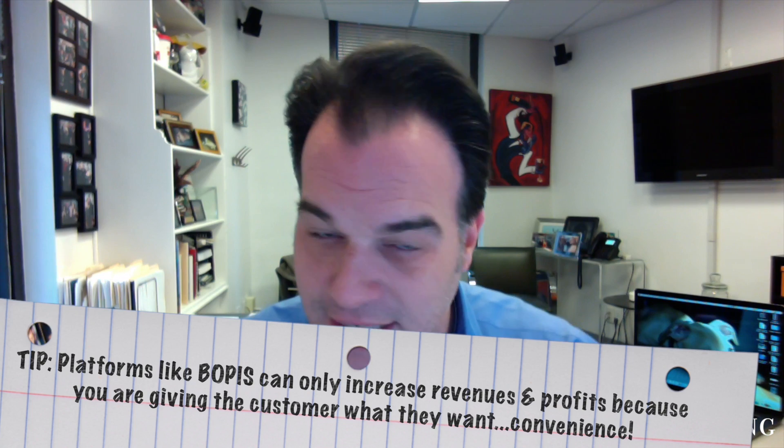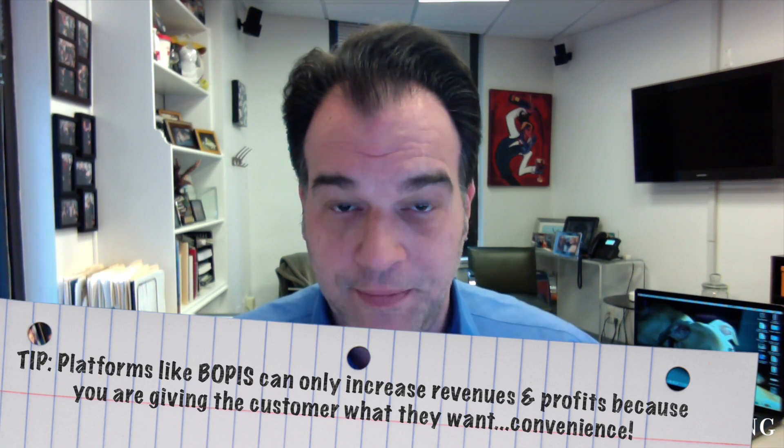Yesterday, we talked about how Macy's is rolling out Amazon-style lockers for BOPIS — buy online, pickup in-store service. Why more retail chains aren't leveraging BOPIS to their advantage is beyond me. But when you put a kiosk like this into your store, it increases your revenues because it's tailored to the convenience of the customer and what they want. Remember, the customer is always right. In this case, Walmart took a 200-store test and is now literally quadrupling it because of the success of that test.